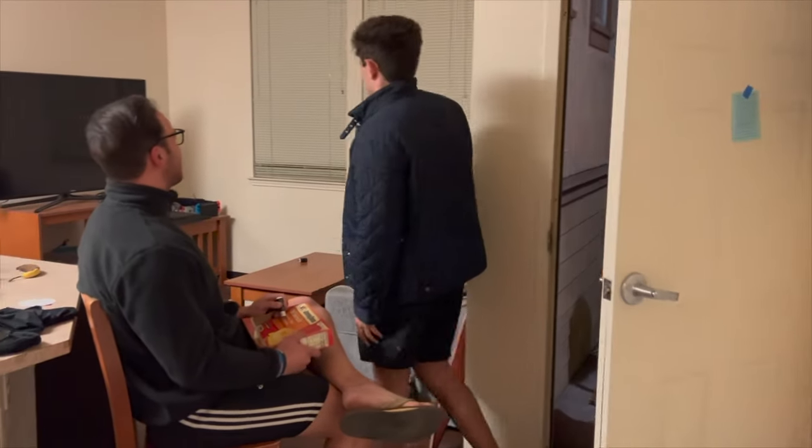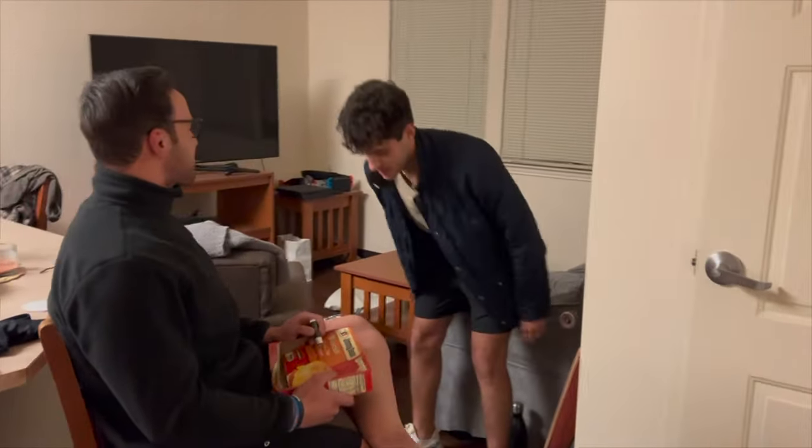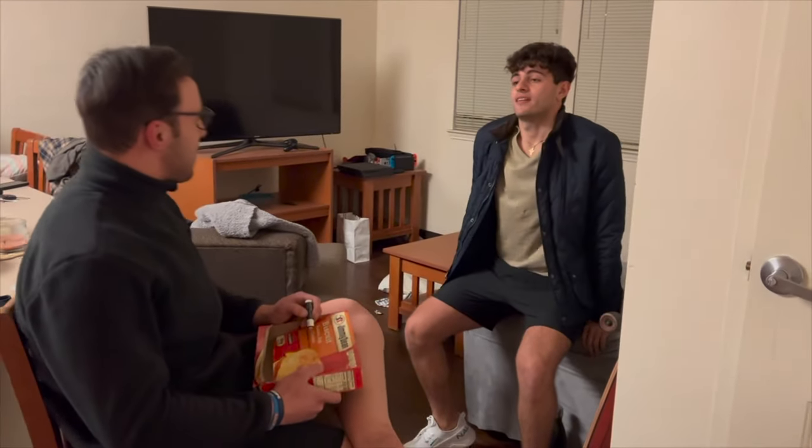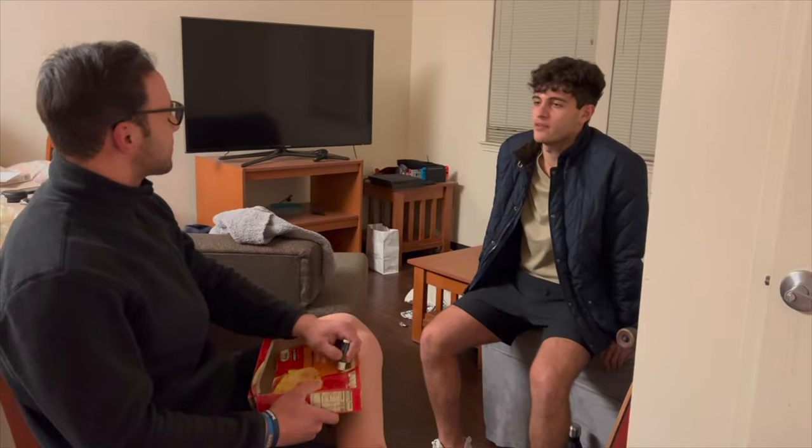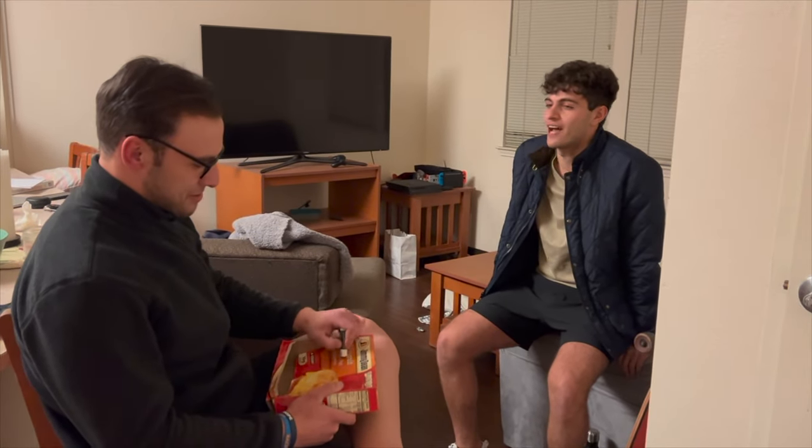Hi Brandon, what brings you in today? Hey Dr. Moe, I have not been feeling the best. What happened? So the other day I was doing this TikTok trend, I was doing the renegade, and I heard two snaps.